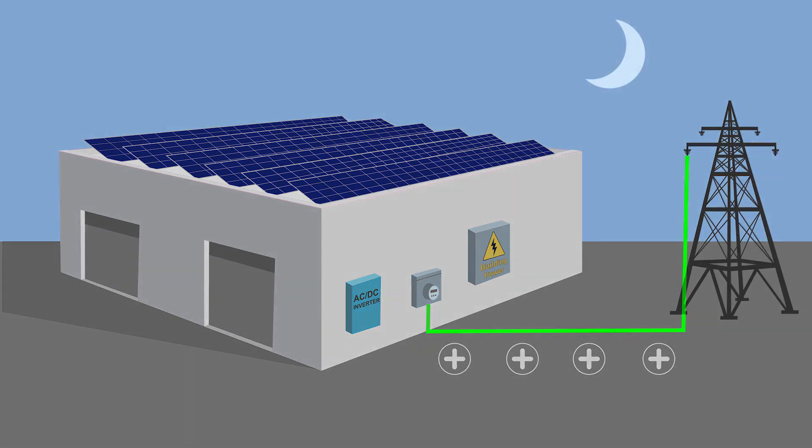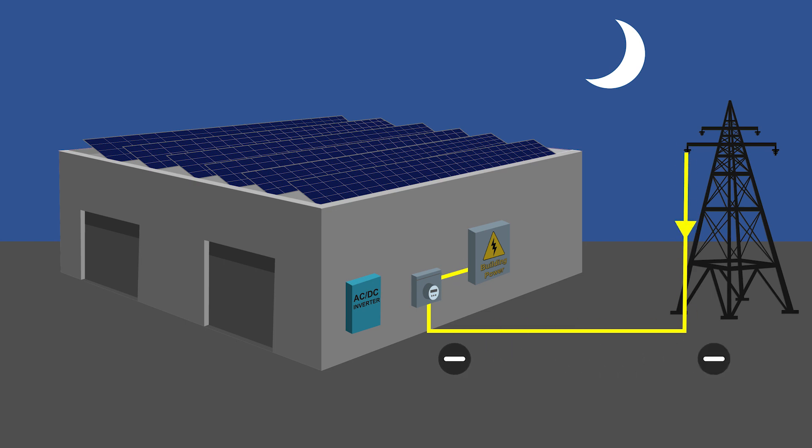When the solar panels are not producing energy at night, the building will receive metered power from the utility in the normal way. The building owner can use their energy credits to pay for the power that they consume when the panels are not producing.